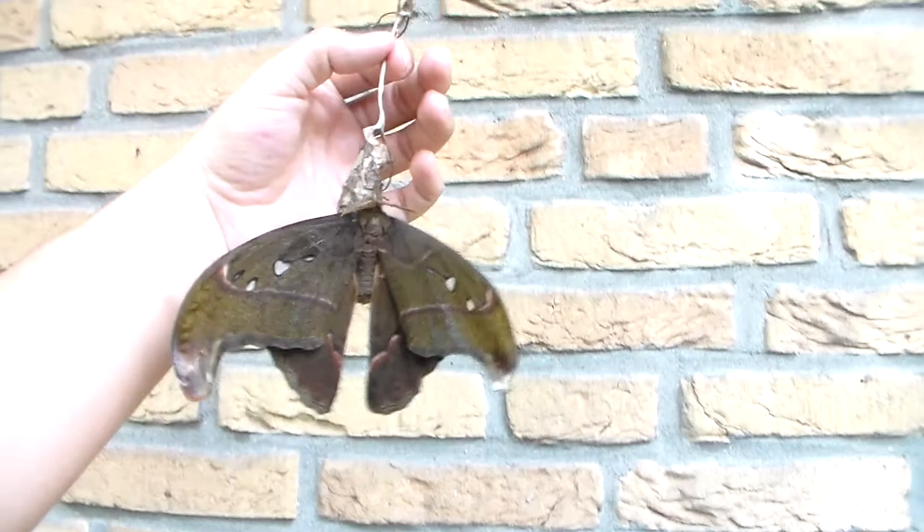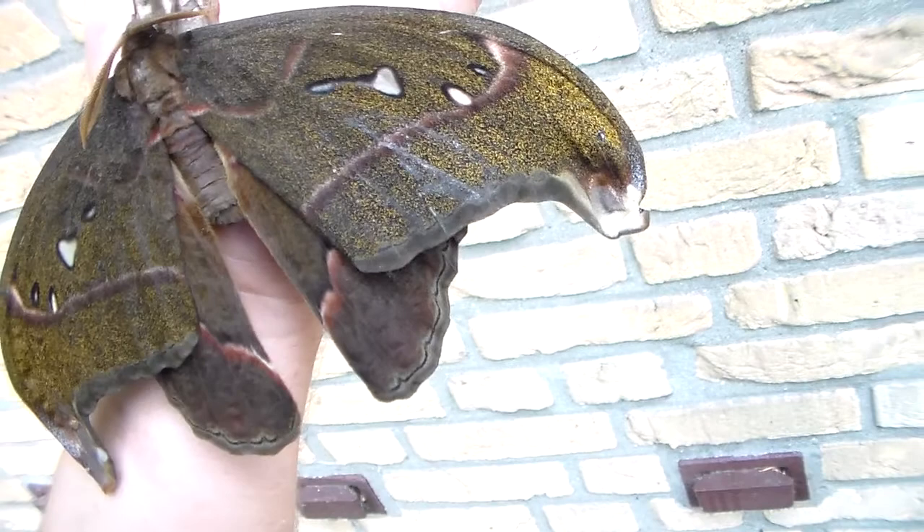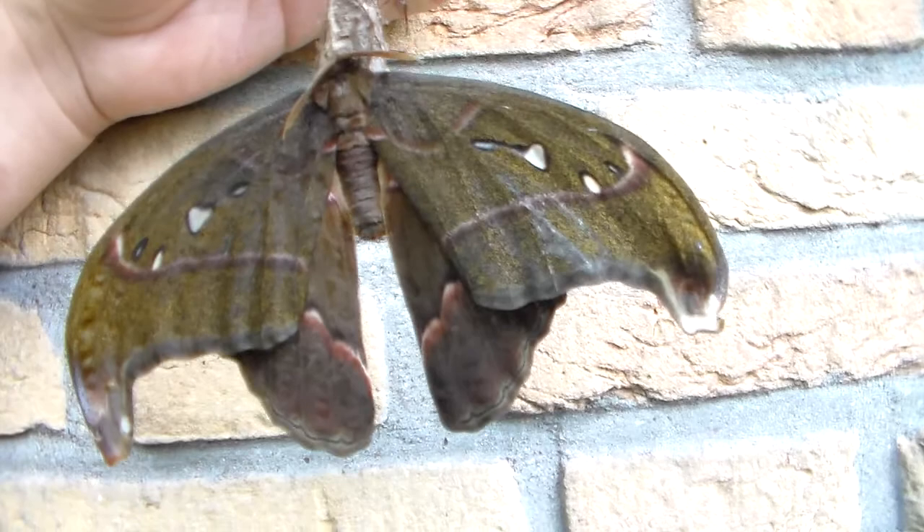I don't really know what to say about it. As a species it's nice, but this particular specimen in my opinion isn't very great looking. Why? Because the shape is a little bit off in my opinion. The color and shape just seems a little bit wrong.